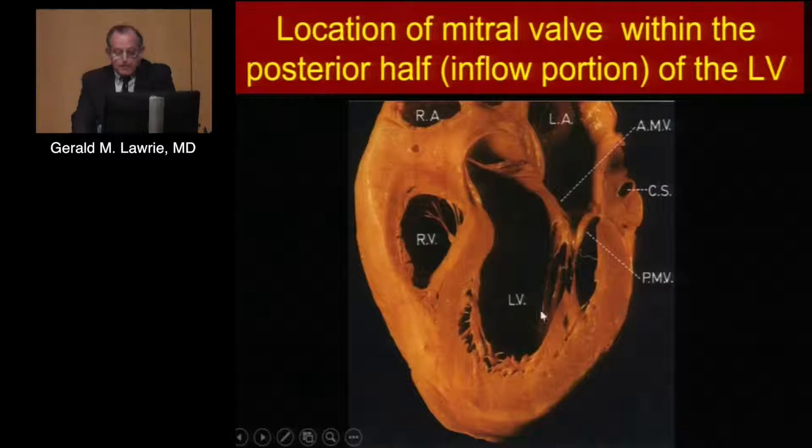The mitral valve is a very important structure both as a valvular element and as a definer of the left ventricular outflow tract. In systole, the anterior leaflet comes forward and back into apposition with the posterior leaflet, creating the left ventricular outflow tract. In diastole, it moves forward and creates the left ventricular inflow tract. Anatomically, the entire mitral apparatus is totally in the posterior half of the left ventricle — the posterior leaflet, anterior leaflet, papillary muscles, and cordia are all in the posterior half.